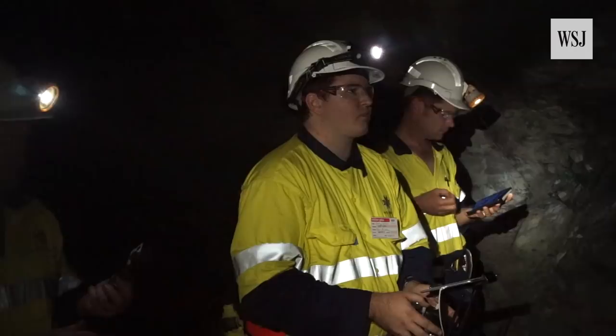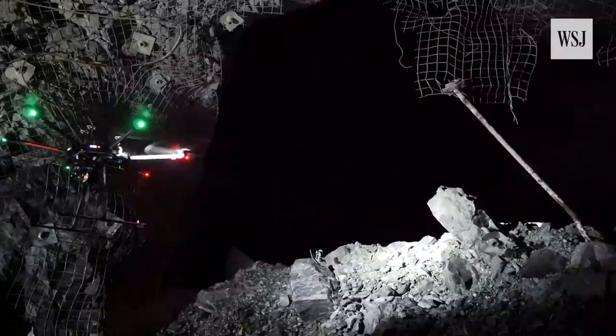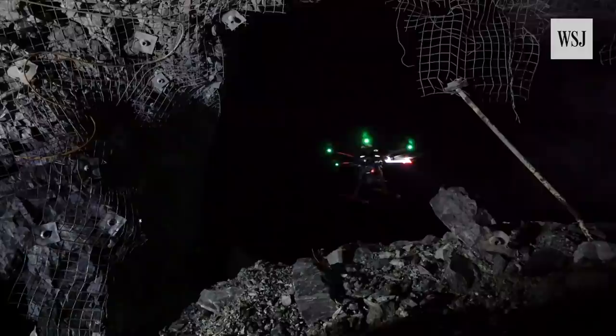A drone can fly in autonomously to get better access — it can fly up and around the stope and scan it completely. This also means the surveyors don't need to get close to the entrance of the stope, where it's really dangerous.